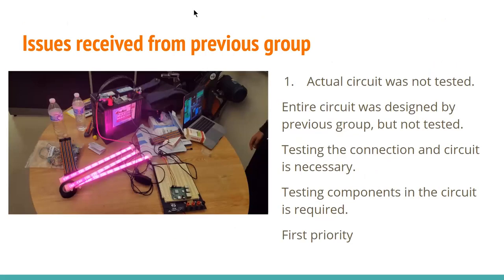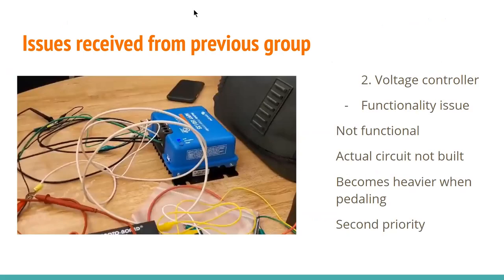We will now discuss reported issues from the previous group, which were our top priorities. The first priority was the actual circuit design, since the previous group bought most of the components but did not test them. The second issue was the voltage controller — the previous group mentioned a functionality problem: the voltage controller they purchased was not functional, and it was tough to pedal when the generator was connected to it because it got heavier when pedaling. This was our second priority.